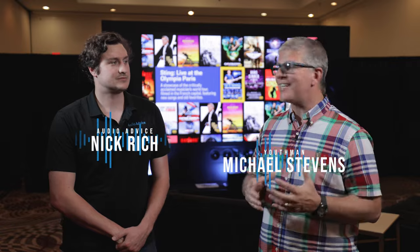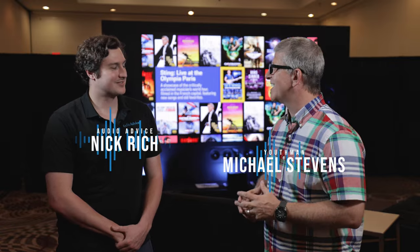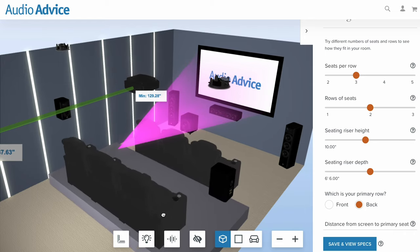We are here at Audio Advice Live 2023. I'm here with Nick Rich. Last year I sat down with Scott and we talked through your new revamped home theater design tool, and that is an incredible free tool that I've shared with you guys here on the channel.